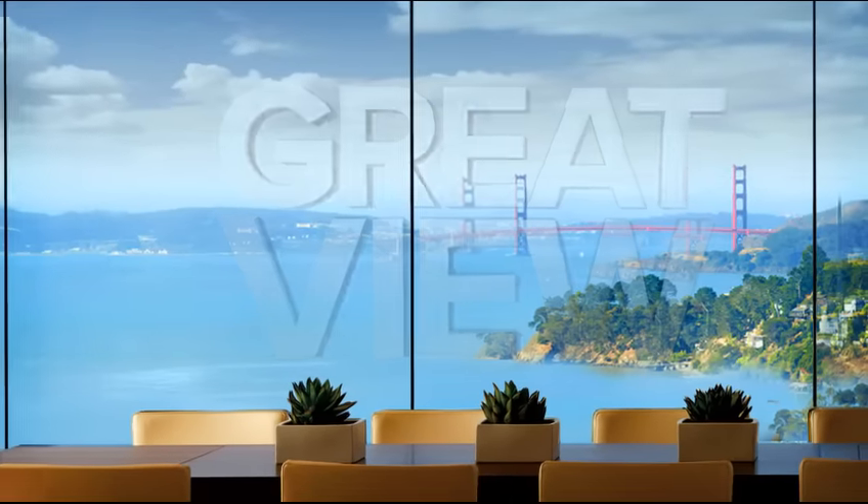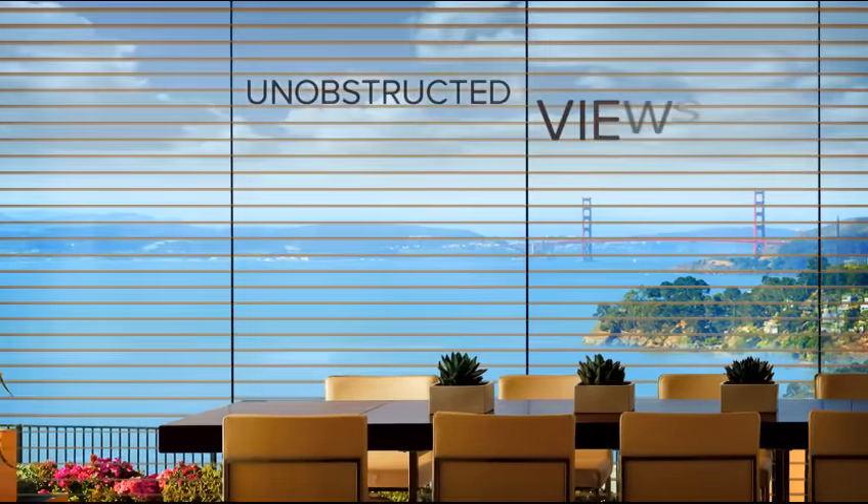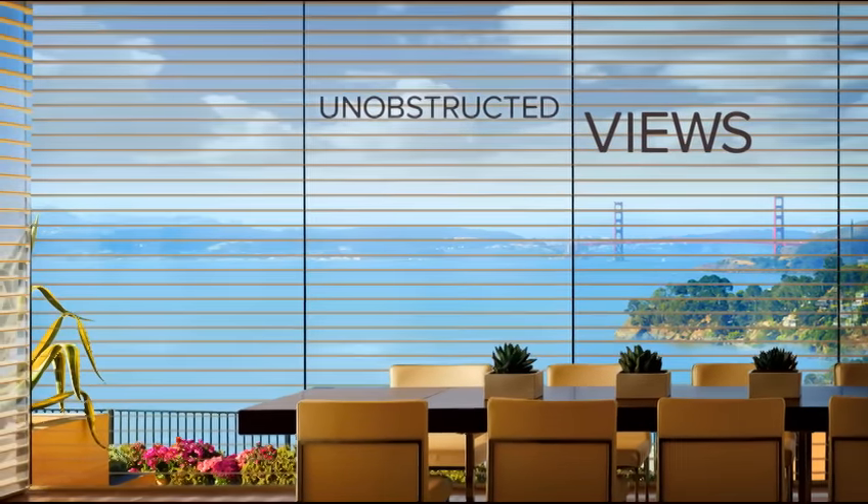Great view? Preserve it. With no cords or tapes, Silhouette shadings provide unobstructed views and roll entirely into a fabric-covered headrail, giving you the ultimate view.